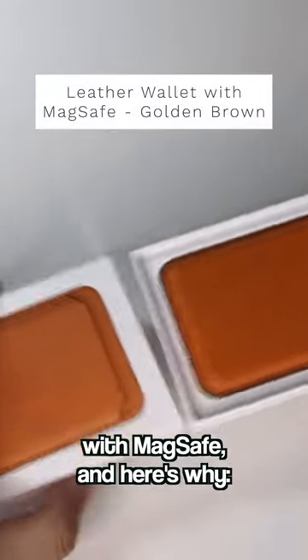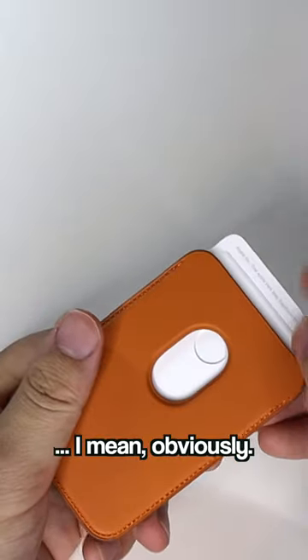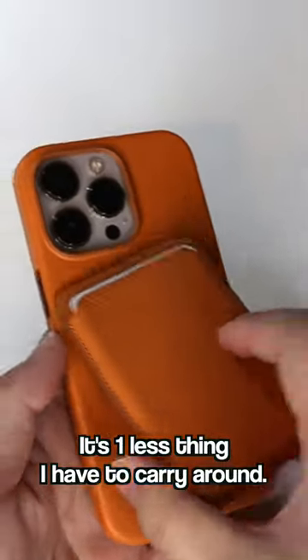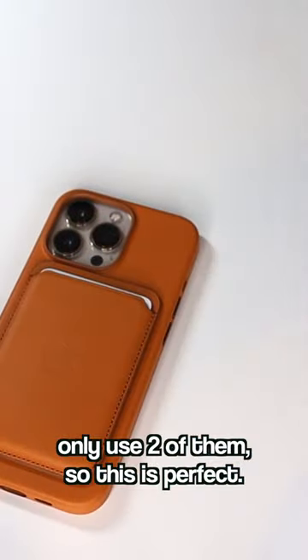So I ended up getting the leather wallet with MagSafe, and here's why. The first thing is that I like it — obviously. It's one less thing I have to carry around. I typically carry four cards around, but I really only use two of them, so this is perfect.